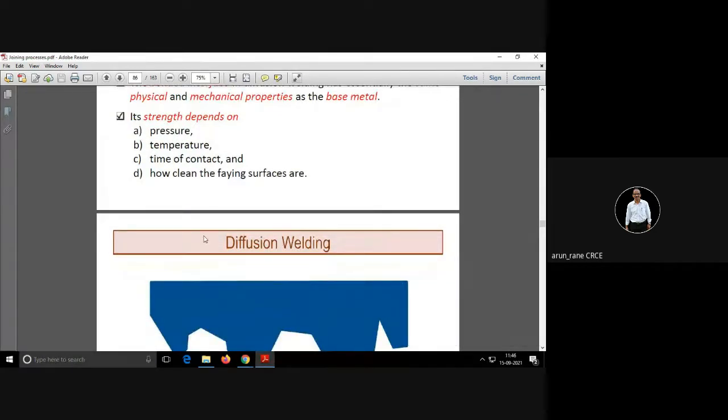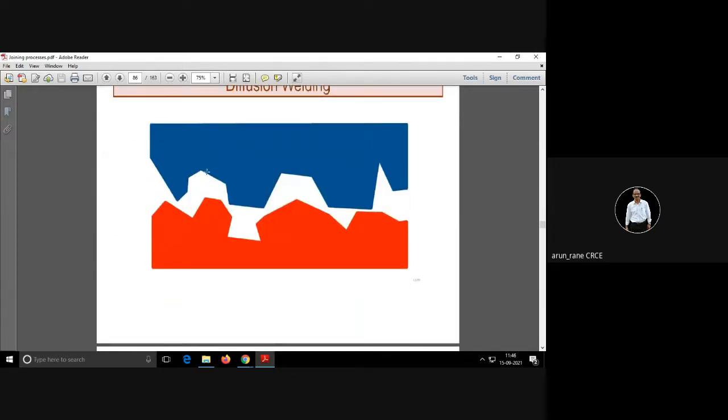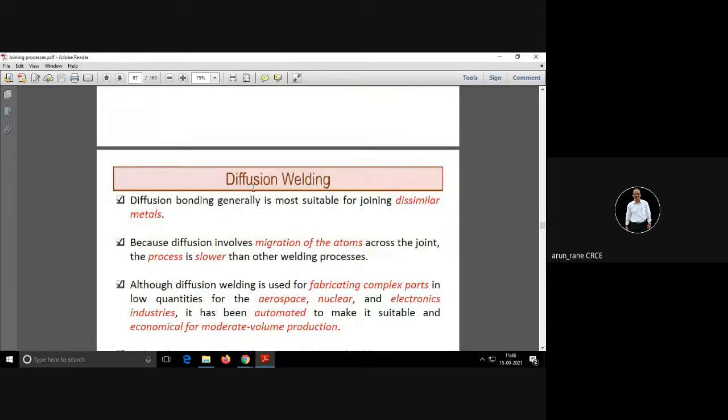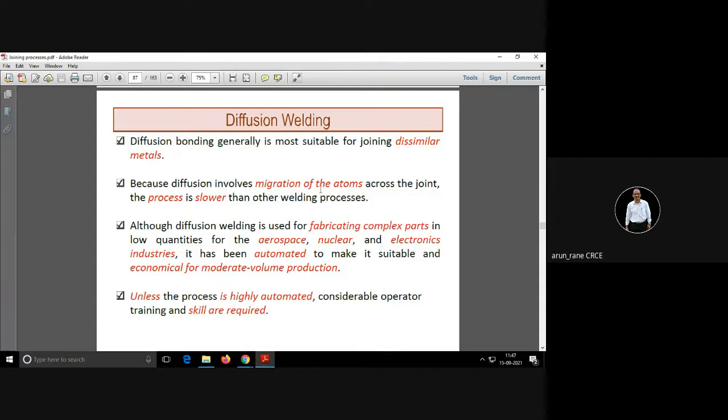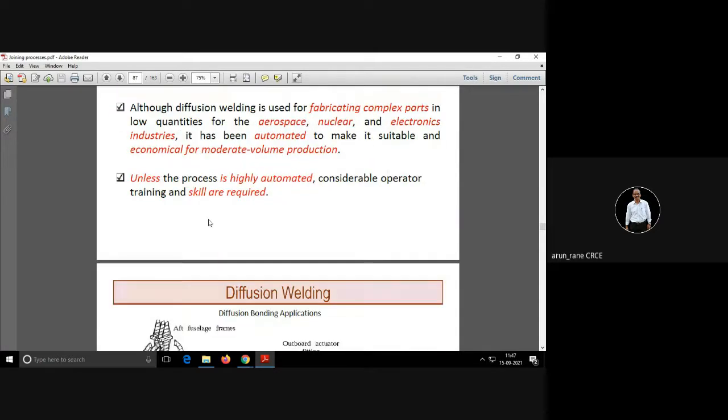The parameters on which diffusion welding depends are the pressure, temperature, time of contact, and how clean the surfaces are. The biggest advantage of diffusion welding is that it is suitable for joining dissimilar metals, because diffusion involves migration of atoms across the joint. Because of this, the process is the slowest process.